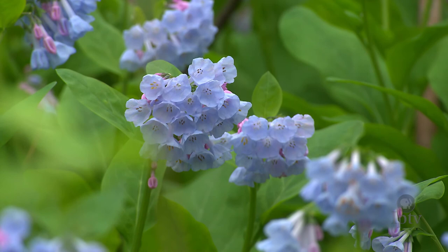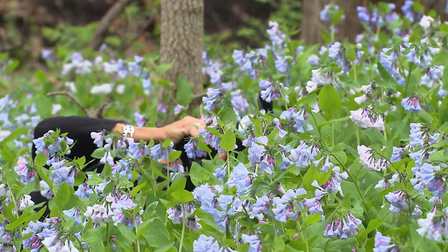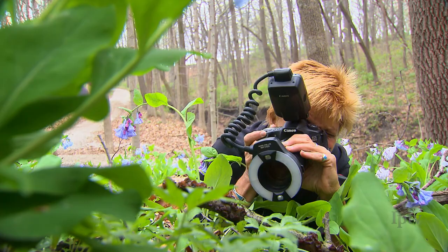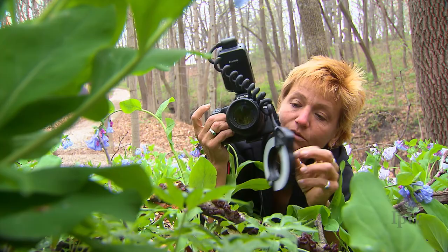There's a chance that when you've been out enjoying one of the state's many natural wonders, you've passed by Cindy Ski as she was taking pictures and never even saw her. That's because when Cindy is photographing Iowa's wild side, she quite literally has to get down and dirty in order to capture the magnificence of what can best be described as a small world.